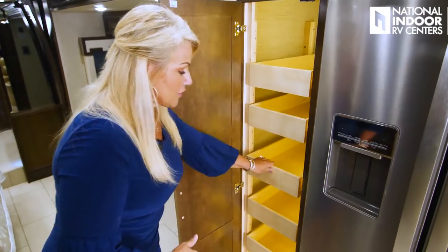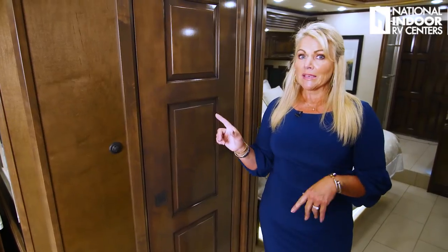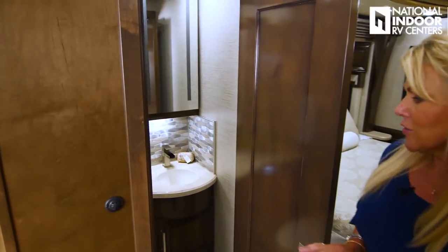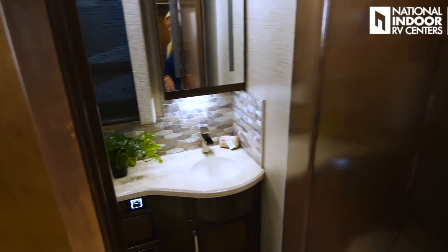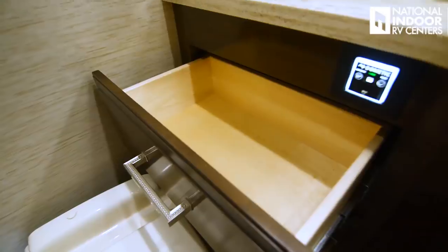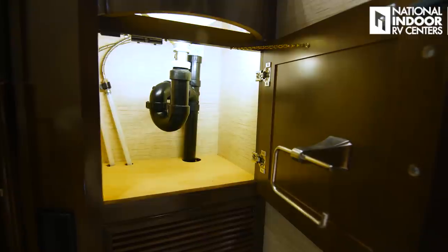We've got our central vacuum and dust pan — just hit that up and suck away all the dirt. We've got our Dometic toilet with push button controls, drawer for storage, cabinet for storage, and a cabinet here where we've got our toilet paper holder with lots of storage there.